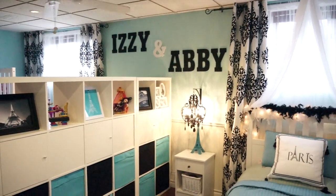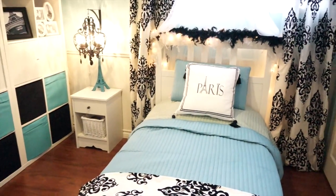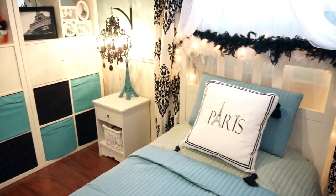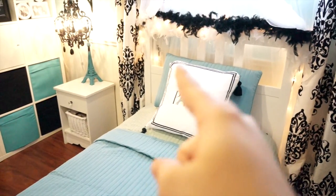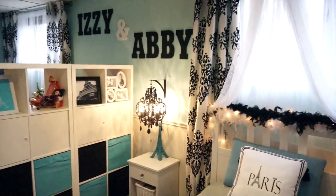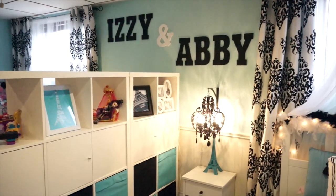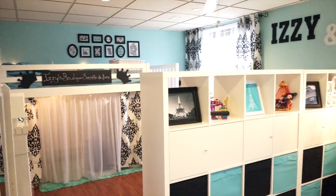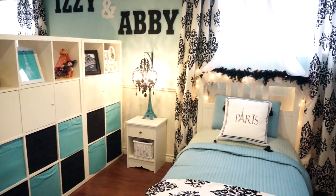It's a Paris theme — they go to French school and are really into Paris. I didn't want to spend a lot on Paris décor, so this is just a pillow I found inexpensively and ironed on a Google Images picture of Paris. The walls were already this color; I was too lazy to paint, so we went with it by adding black and white accents. It's basically idiot-proof — when you use black and white with one other color, everything coordinates no matter what you buy.